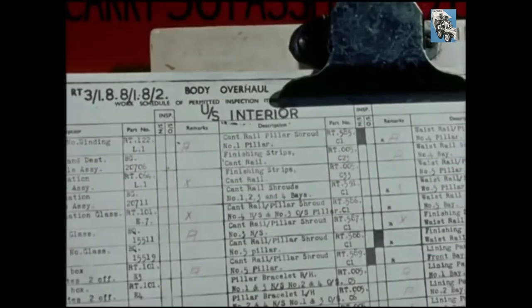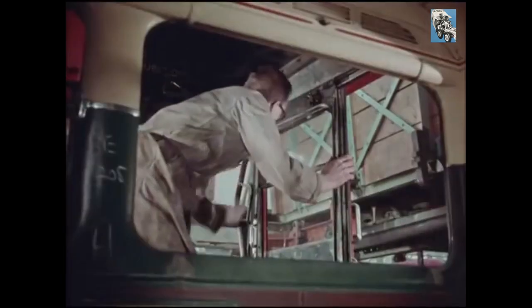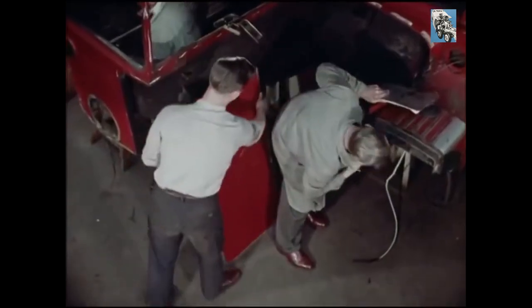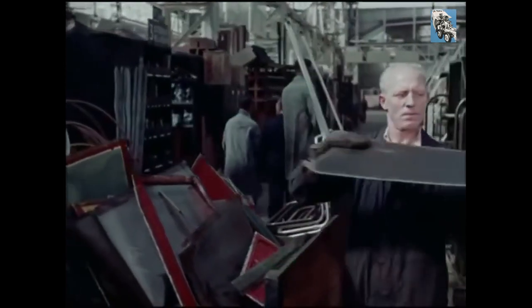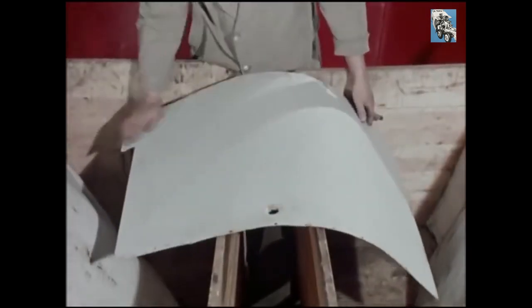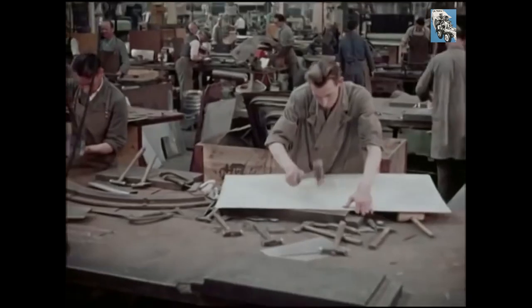Bus overhaul by these flow process techniques doesn't necessarily mean moving belts. What it does mean is that everything, from the time it enters the factory, must either be having something done to it, or be on the move to the next process, with continuous inspection at every stage to guide and control the work. No bus must be held up for want of a part. For instance, if 75 damaged panels are removed from buses in the standings today, while these are being transported away to pass through cleaning, inspection and control stores prior to repair, the hammers of the metal shop craftsmen must prepare and return 75 identical panels within the five days allowed for rebuilding the body.